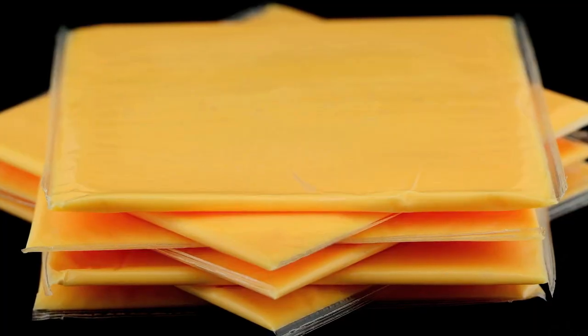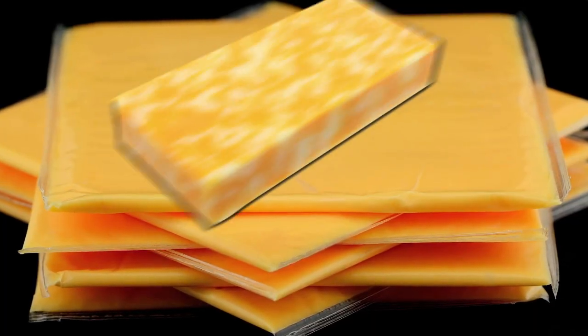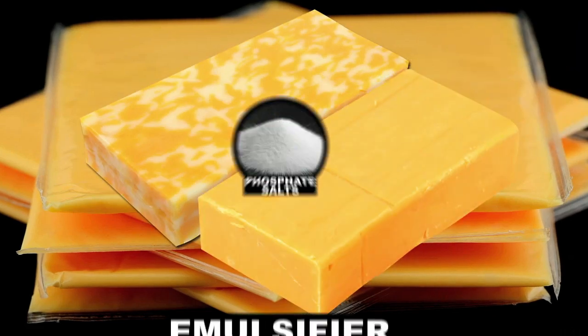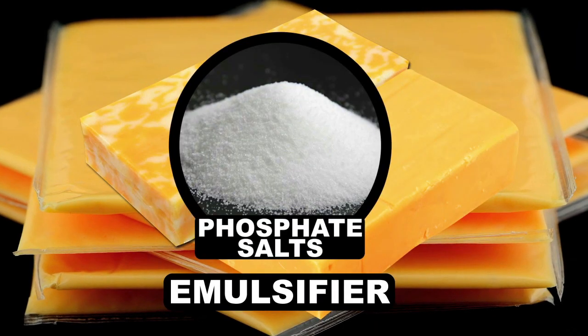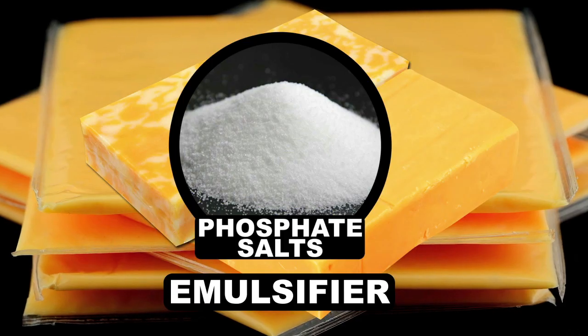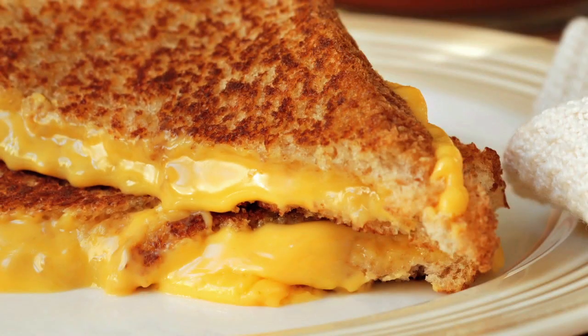What about those perfect yellow squares of processed American cheese? This type of cheese is made by melting together two or more different cheeses, like Colby and cheddar, and adding an emulsifier such as sodium or potassium phosphate, which limits the amount of calcium holding everything together, all the while increasing the pH, sometimes up to 5.8. This makes for a highly meltable cheese product with an exceptionally mild flavor.